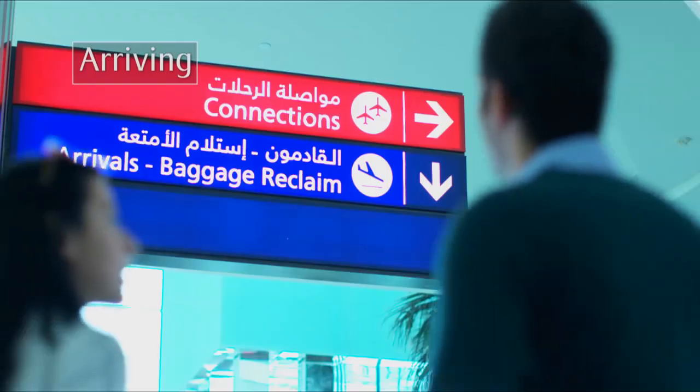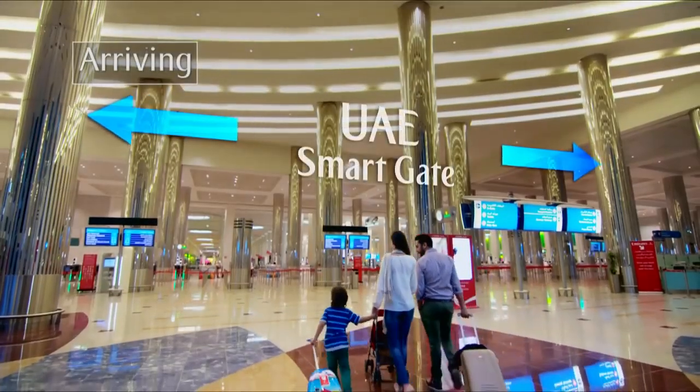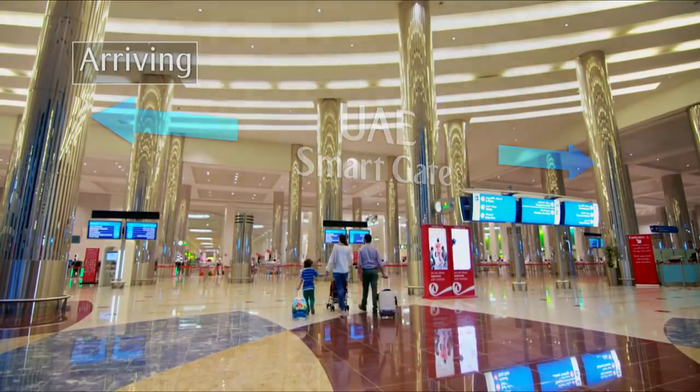If Dubai is your final destination, follow the signs to arrivals. At arrivals, you'll find the smart gate either side of passport control.